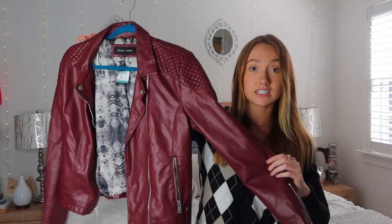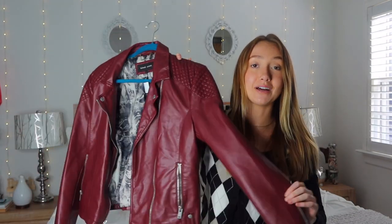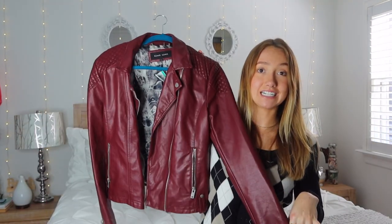The next jacket is this red leather one. This is not real leather — I got it from Savers thrift shop for $10, so it's definitely not real leather, but I think it looks really good and it's super cute. I love that it's red and not black; I can spice some darker outfits up and I'm very excited to style this.